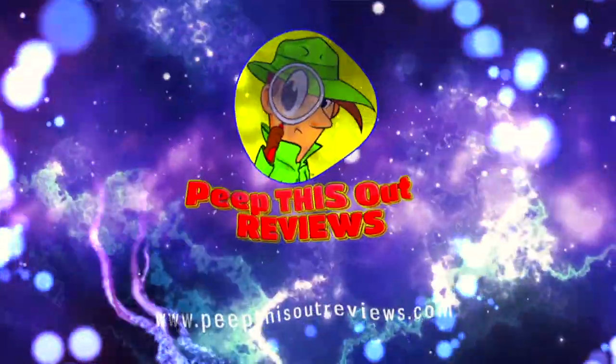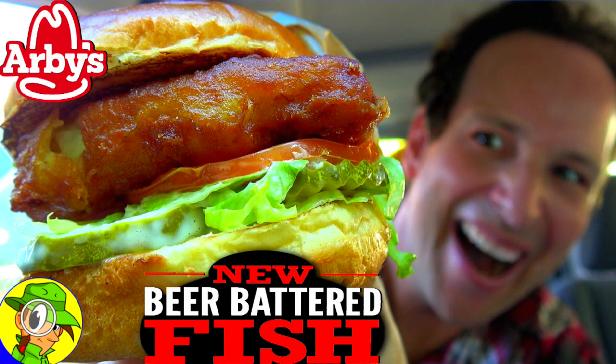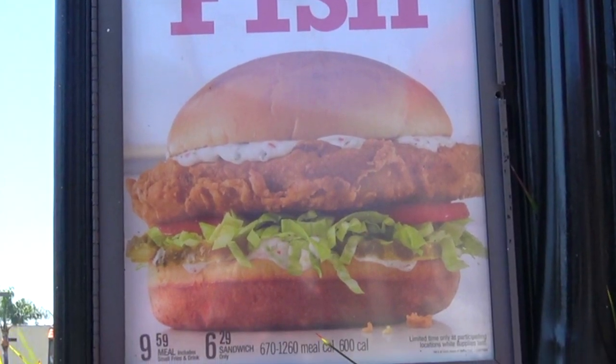Welcome to Peep This Out Reviews with Ian K — stay frosty. At the drive-through: can I go for that new beer battered fish sandwich, just the sandwich by itself? That's it. Awesome, thanks so much.